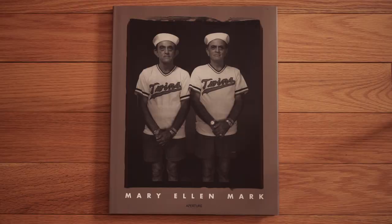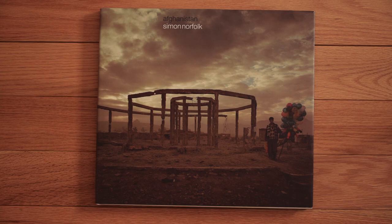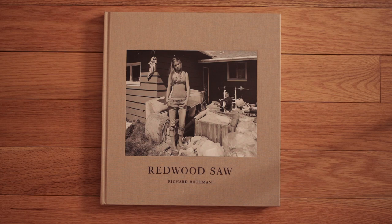Mary Ellen Mark — can't go wrong with her. She was one of the most amazing photographers of the 20th century. I knew her personally — she was an amazing woman. She shot a lot of work on the 20x24 Polaroid camera. Anything by Mary Ellen Mark is great. Simon Norfolk is a British photojournalist who shoots a lot of his work on 4x5. This book is on Afghanistan, but all of his work is really cutting-edge and interesting — highly recommend anything by him.